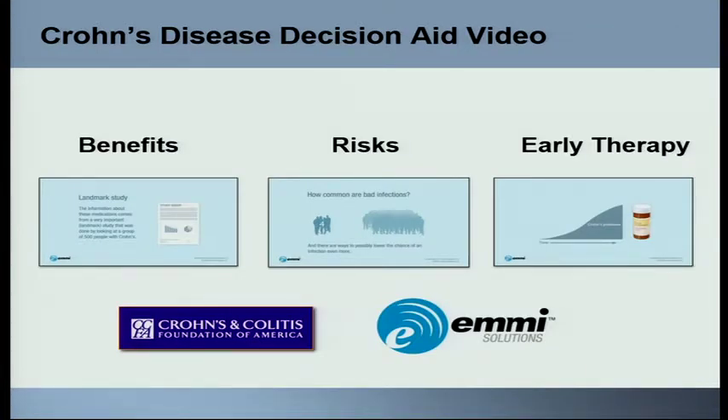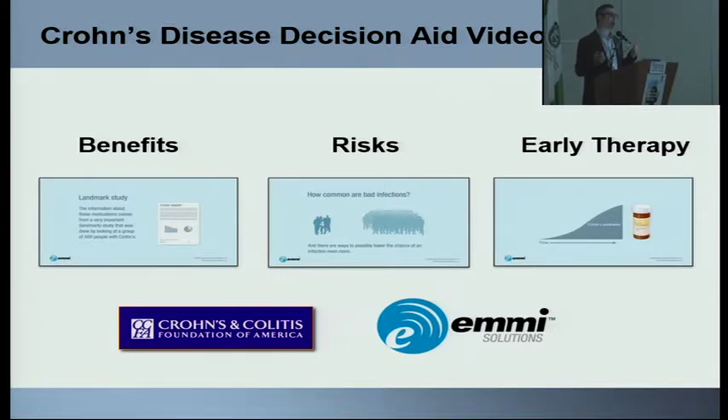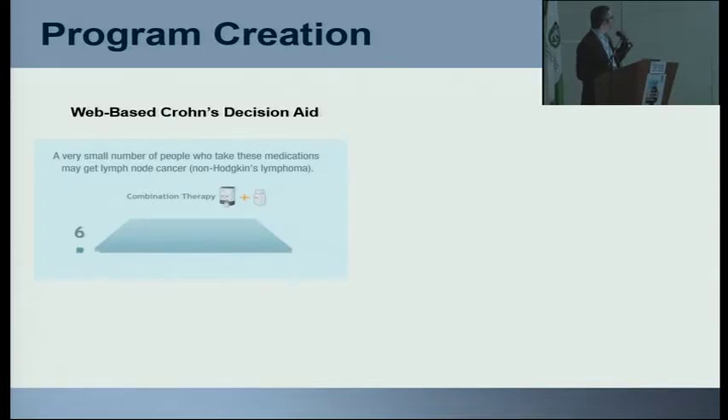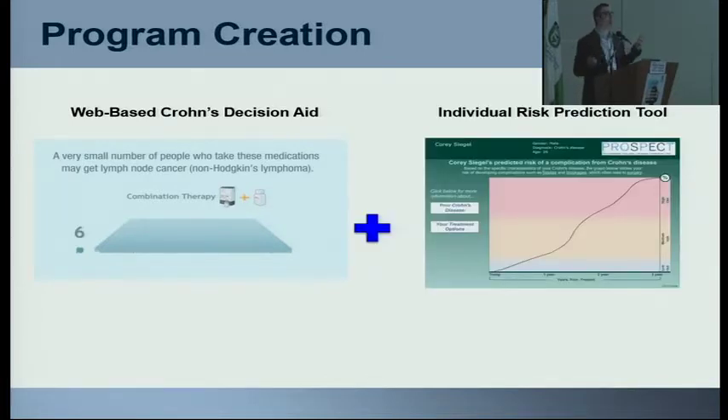The last thing I'll show you are videos now available on the Crohn's and Colitis Foundation website. They're about 25-minute videos that go through what these diseases are, what complications are, why we're worried about complications, and the benefits and risks of drugs. I worked with a company called Emmy in Chicago who developed these tools and did a very nice job. We're now studying how this video combined with the risk model really changes patients' behavior — whether we can actually change the course of disease by getting patients to understand why we're worried, what the right medications are for them, and making both patients and providers less worried.